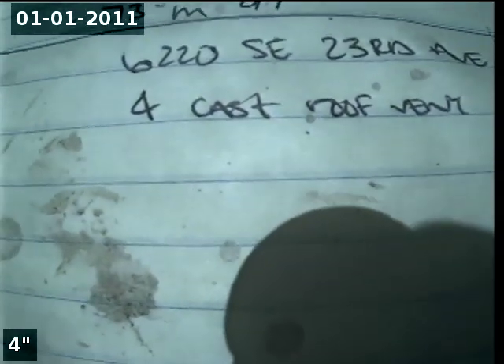I'm at 6220 Southeast 23rd Avenue in Portland, here for a sewer bid. The point of access is a 4-inch cast iron roof vent.